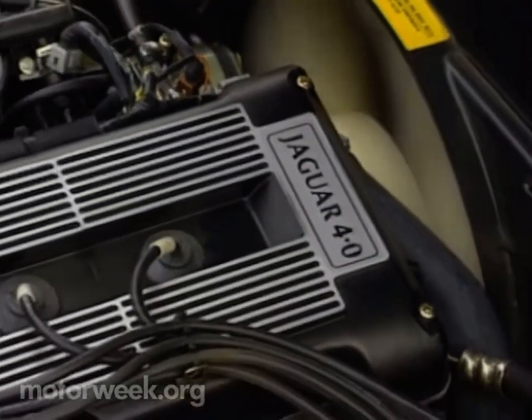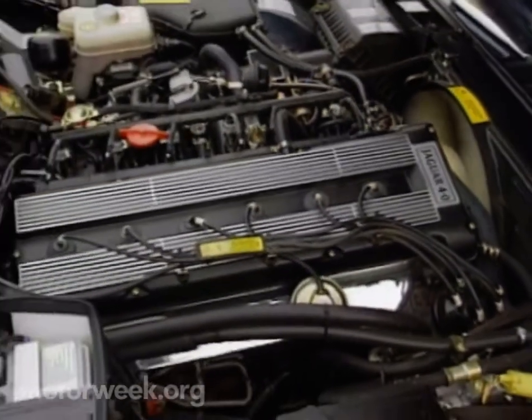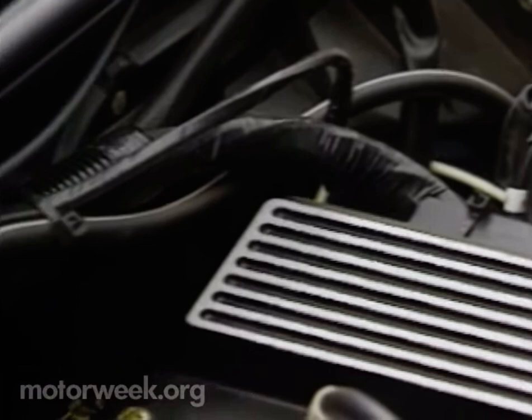Regardless of trim levels, XJ6 models come with a larger engine this year. The four-valve-per-cylinder inline-six now measures four liters instead of 3.6. The displacement increase was accomplished by lengthening the stroke, resulting in 12% more horsepower and 25% more torque.